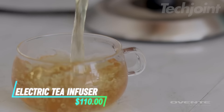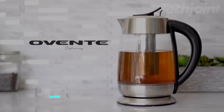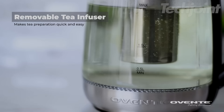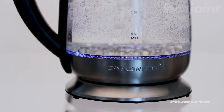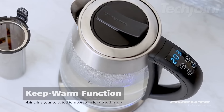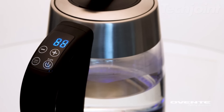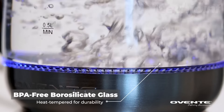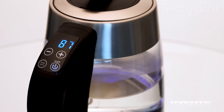This electric kettle with a tea infuser allows you to brew loose leaf tea and control the temperature for various types of tea and coffee. It has a capacity of one and a half liters and offers a 30-minute keep warm function. You can use it to heat water for different beverages or food preparation. Made from stainless steel and borosilicate glass, it is designed for durability.